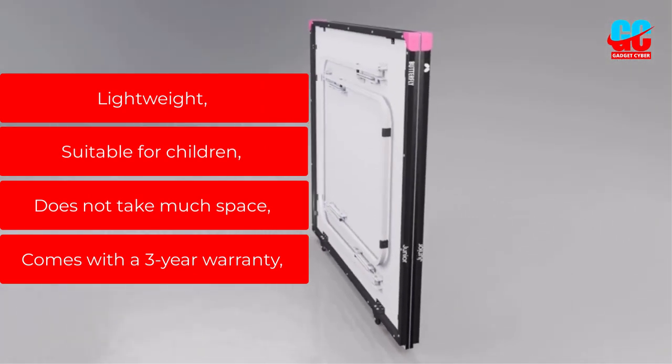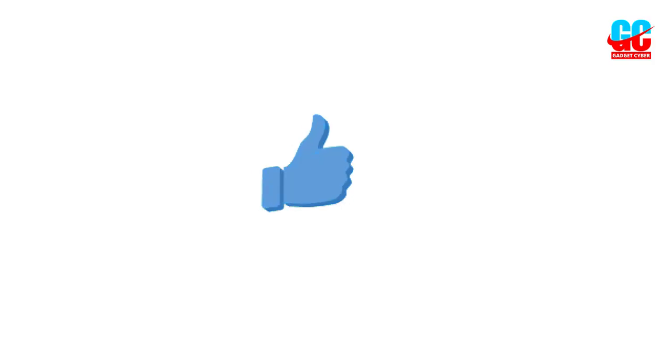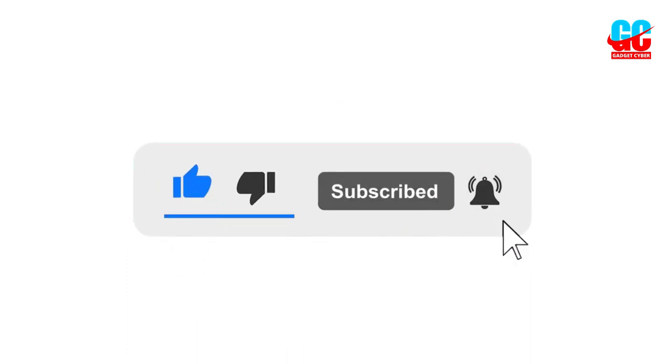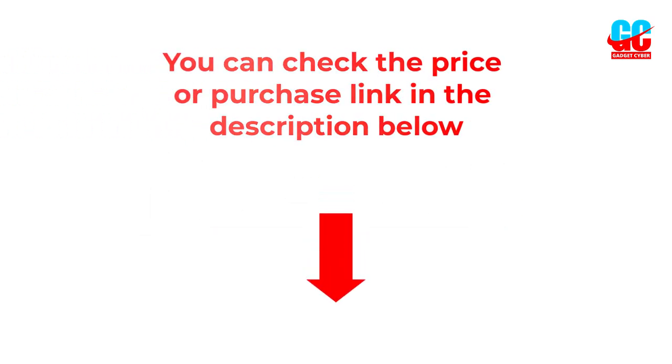Our favorite features of the Butterfly Junior: lightweight, suitable for children, doesn't take much space, and comes with a three-year warranty. If you liked this video, please subscribe to the channel, and like, share, and comment. Enable the notification bell so you don't miss future videos. You can check the price and purchase link in the description box below.